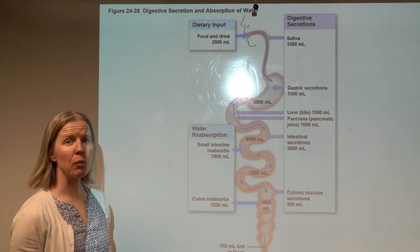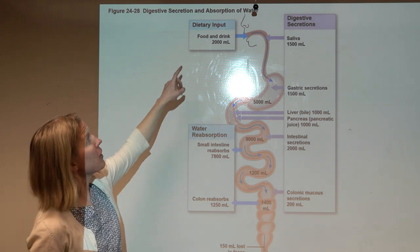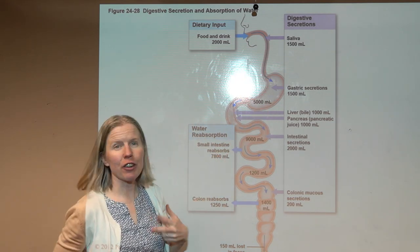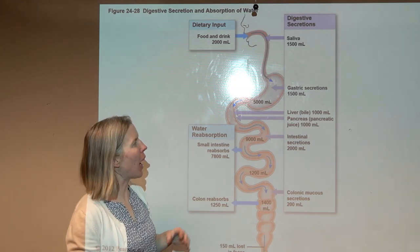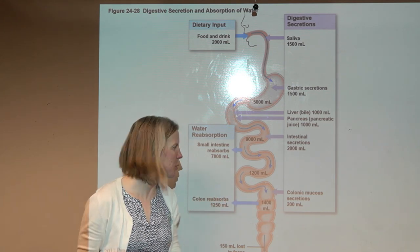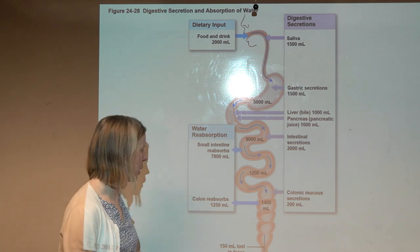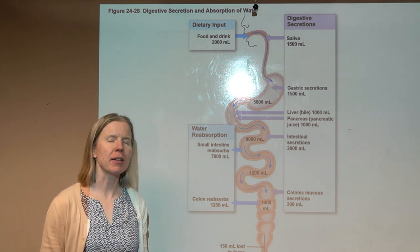Finally, a word on water absorption. You drink water and consume water in food, but look at all the secretions added to the digestive tract: about 1.5 liters of saliva, 1.5 liters of gastric secretions, about a liter of bile from the liver, a liter from the pancreas, and additional intestinal secretions. The small intestine absorbs the majority of this water, and the large intestine plays an important role in solidifying waste products before elimination — absorbing not just water but also many nutrients, ions, and other materials.